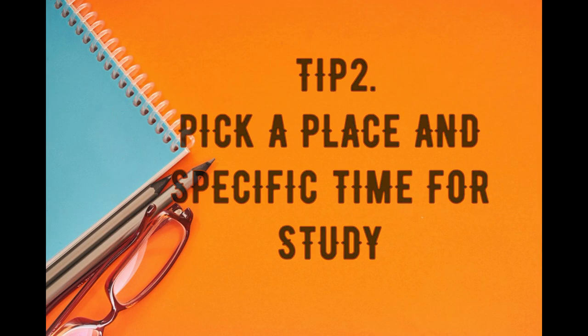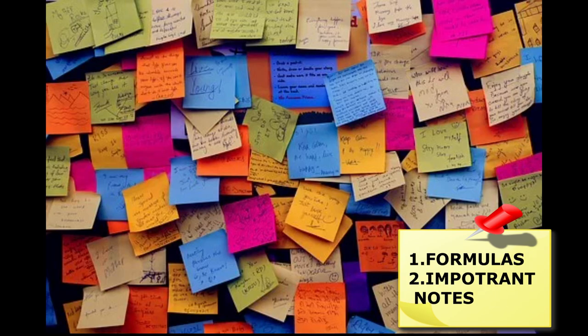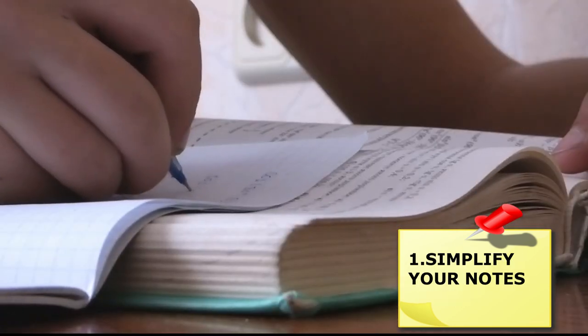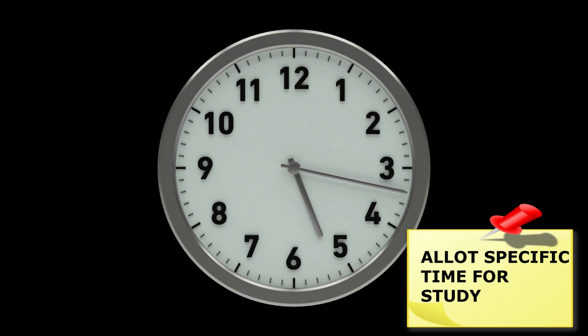Tip 2: Pick a place and specific time for study. Find a quiet workspace away from distraction and stay organized. Keep a detailed calendar with all your commitments including class work, social events, and extracurricular activities. This way you can block out time each day to study. Use sticky notes, keep written assignments, and make flashcards for key terms. Dedicate at least 2 hours each day to sit properly and study.